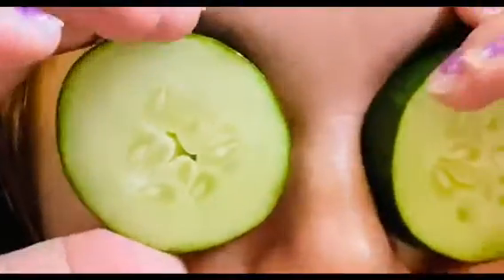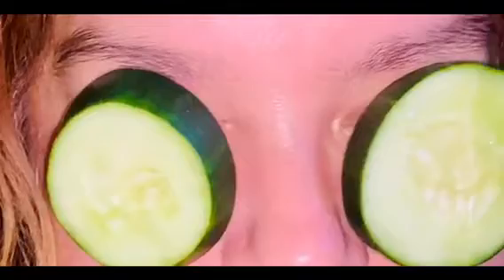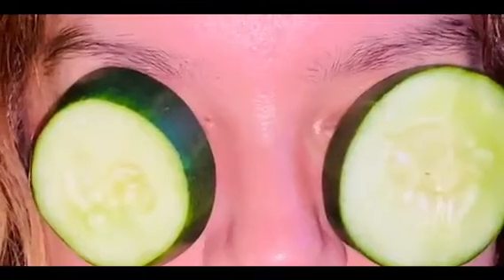After 15 minutes or so, go ahead and simply remove the cucumbers. You'll see the difference in your eyes — you'll feel more refreshed and have less puffiness. If you repeat the process, it will also help with the dark circles underneath your eyes.